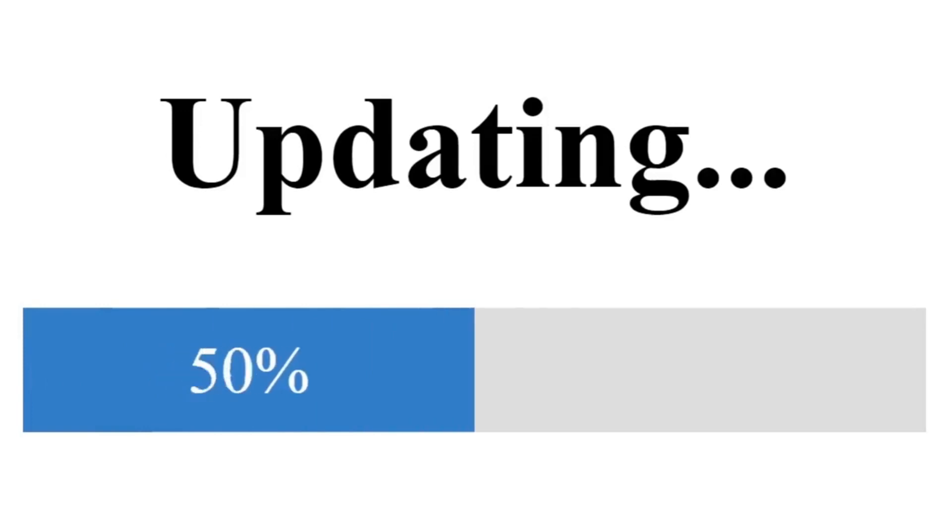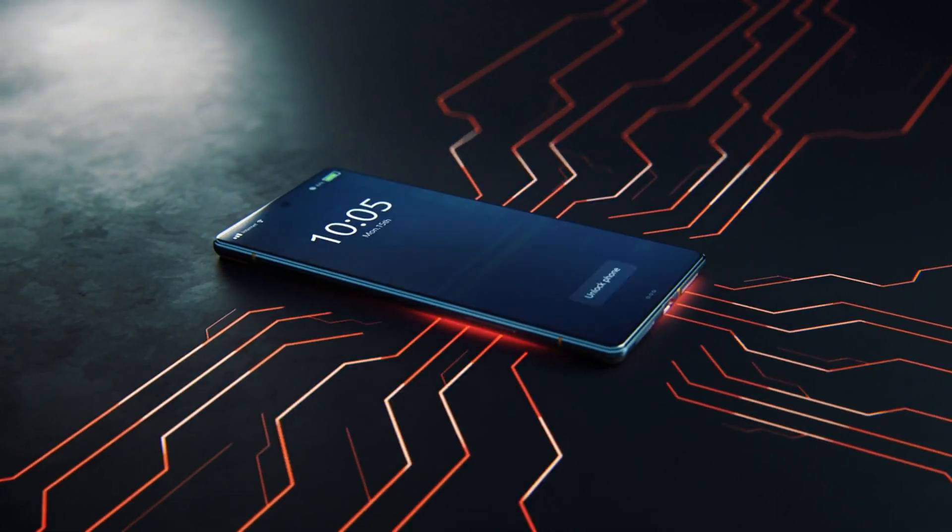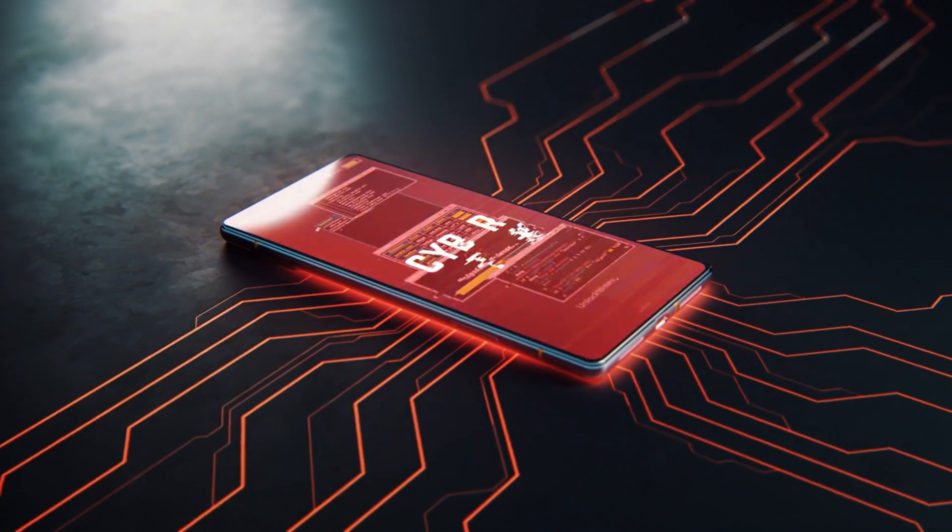Regularly update your smartphone's operating system and apps. These updates often include critical security patches that protect your device from new vulnerabilities.